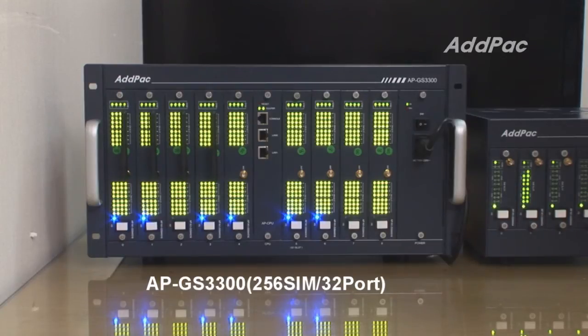This module is ADDPAC GSM4S16. So, in the APGES3300, it can have a maximum of 16 GSM ports and 512 SIM cards.